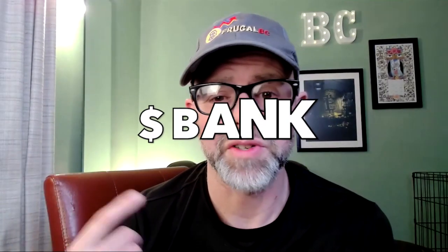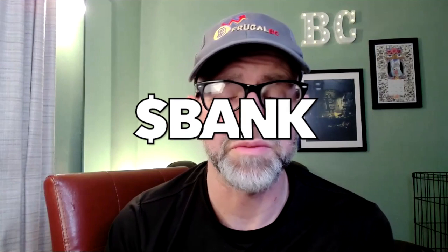Hey, what's up, Algonauts? The Algorand Twitterverse is abuzz — or should I say a-Twitter — about the new governance token Bank, which is AlgoFi's governance token that they just released. What is this token? How do you get it? And what do the tokenomics look like? Well, we're going to look at that on today's For the BC.